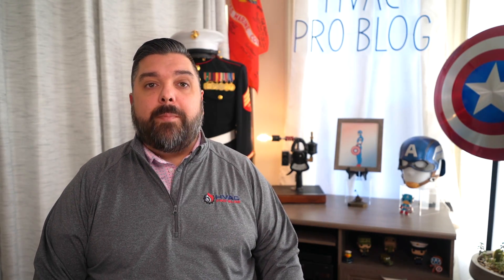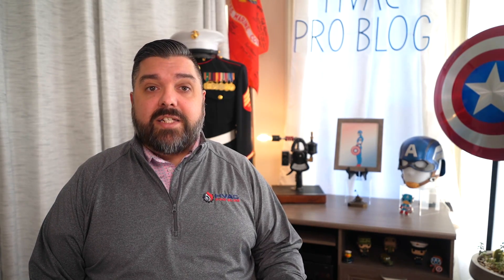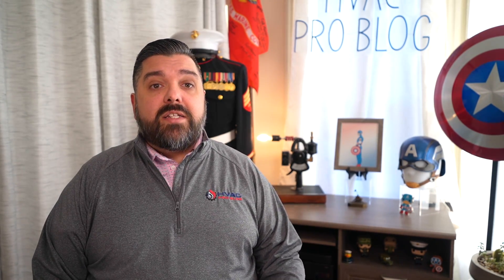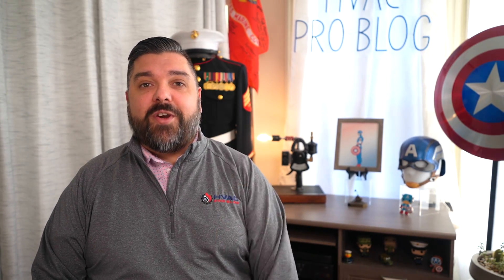Welcome back. I'm Chris Moore with HVAC Pro Blog, and this week I'm excited to present a webinar that I recorded one year ago for my Patreon members. It's a little outside of my expertise, but it's estimating residential domestic hot water capacity needs. We're going to discuss domestic hot water sizing, water heater ratings, setback control, what AHRI first hour sizing method is, and the impact on boiler sizing. Here's the training.